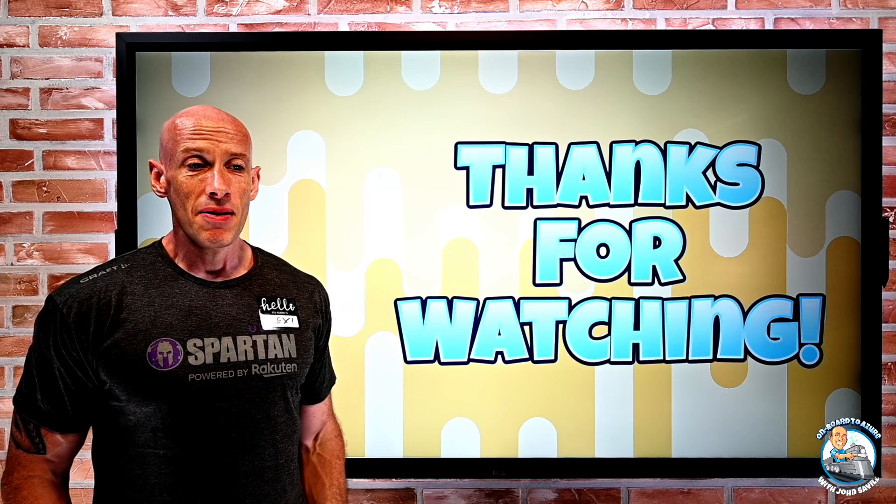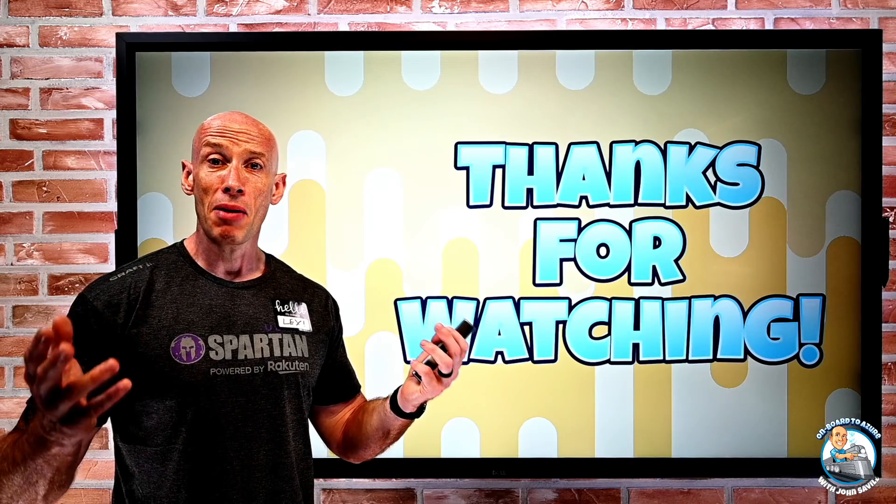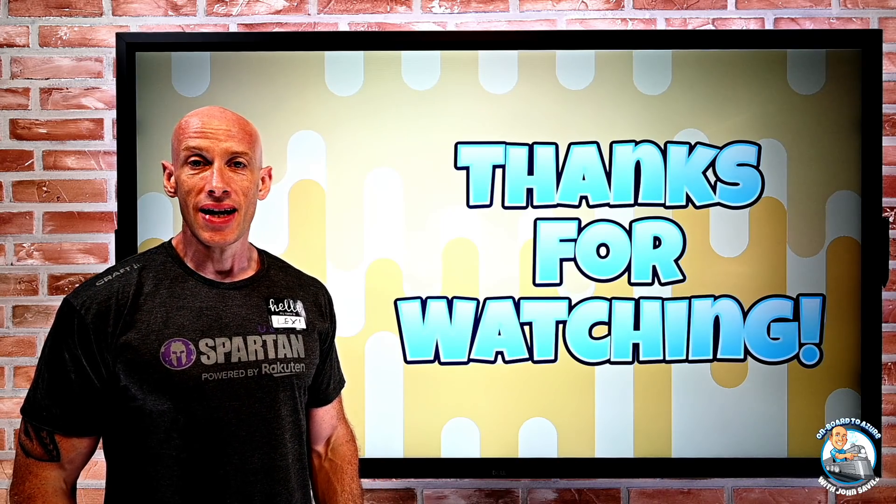So that was it. Hope this was useful as always. Have a happy Halloween, and until next time, take care.